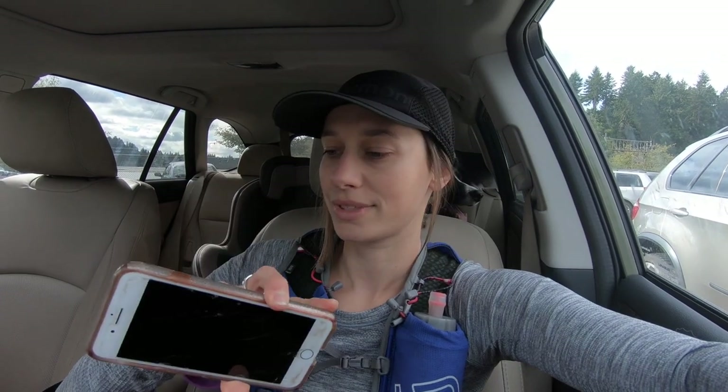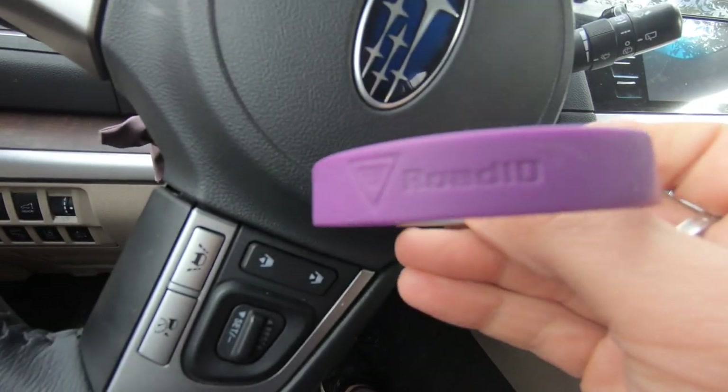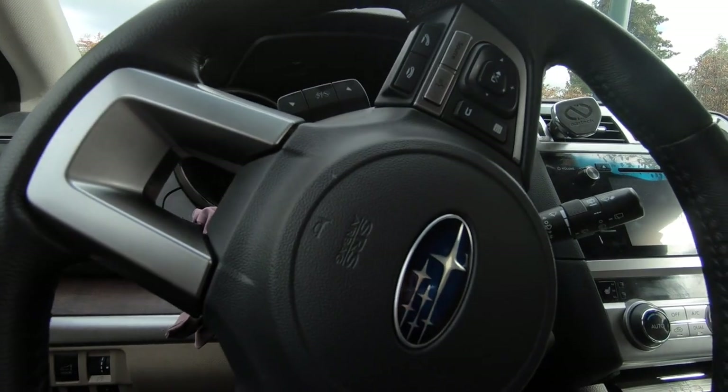I usually only drink one water unless it's summertime and super hot, then I'll use two. So for now I just put my water in this side, and then my other side holds my big iPhone 7 Plus. One thing I never ever go on a run without is my Road ID — it's just this silicone stretchy bracelet.